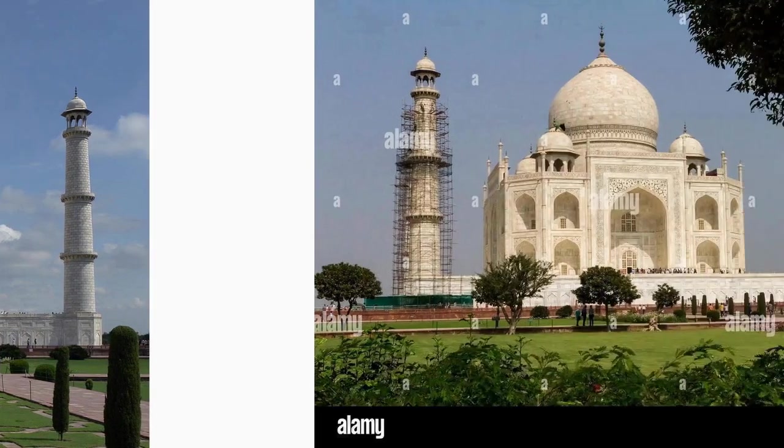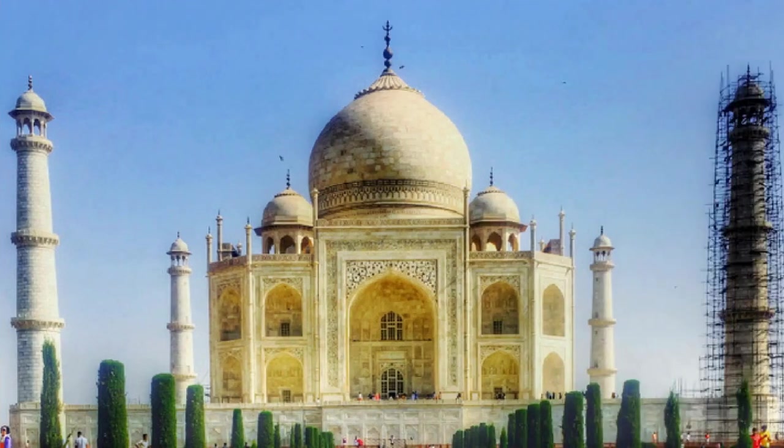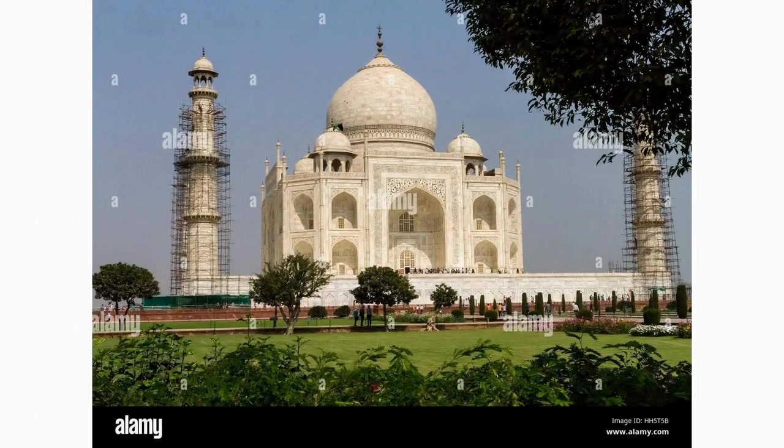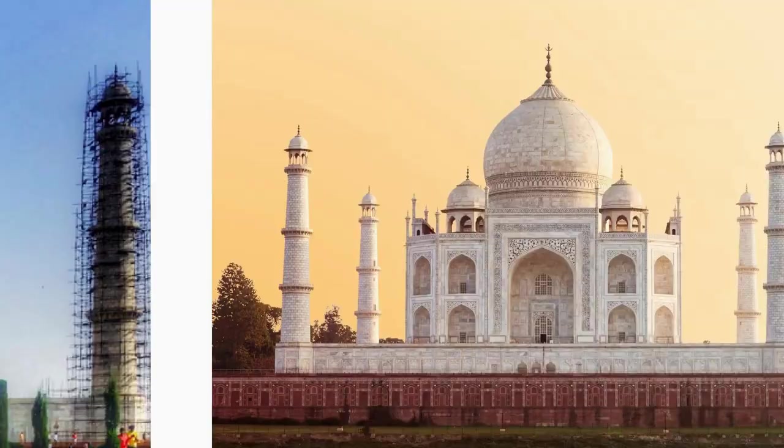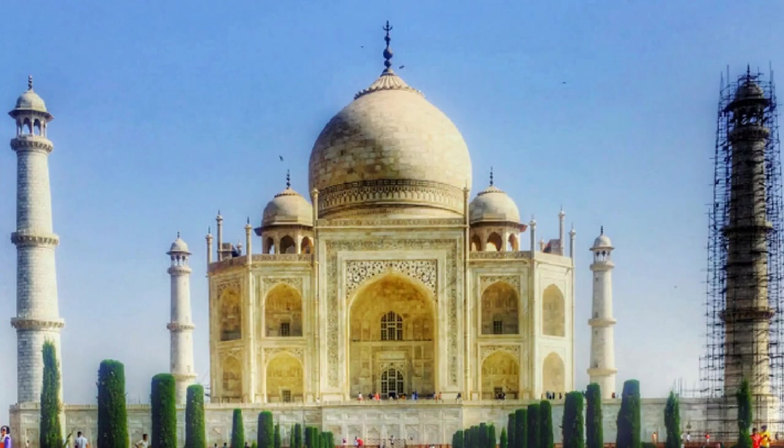Marvel at the four towering minarets at each corner of the Taj Mahal. Rising gracefully above the main dome, these white marble minarets serve both decorative and practical purposes. Delicate balconies encircle each minaret, providing a stunning view of the surrounding landscapes and the Taj Mahal itself.